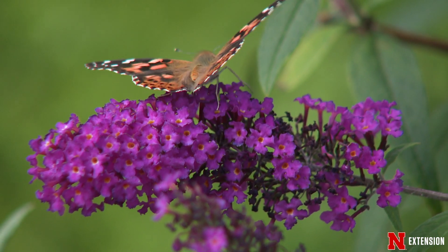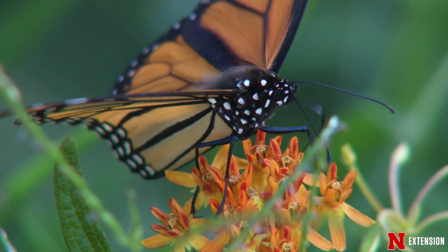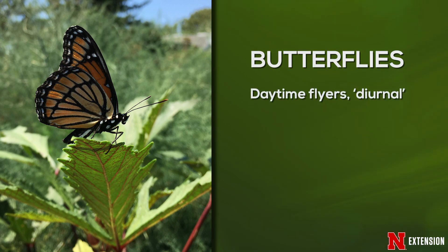Today we're going to talk about the difference between moths and butterflies. Let's start with butterflies. Butterflies in general are daytime flyers — we call that diurnal. We see them often as really pretty, beautiful colors flying from flower to flower, collecting nectar from their straw-like or tube-like curled up proboscis. That mouth part allows them to suck up the liquid from those flowers.